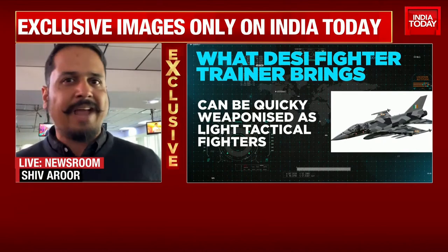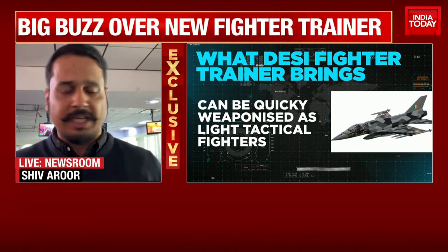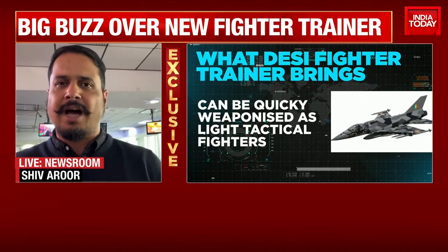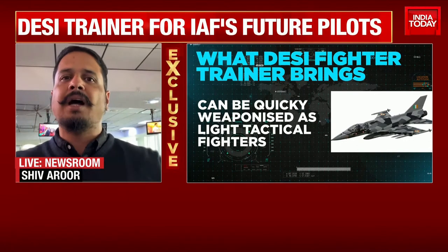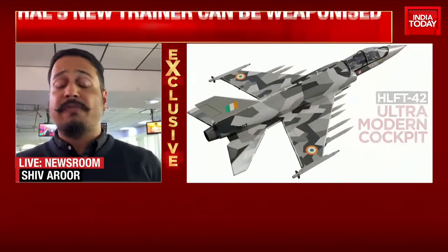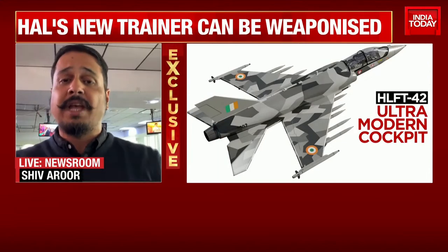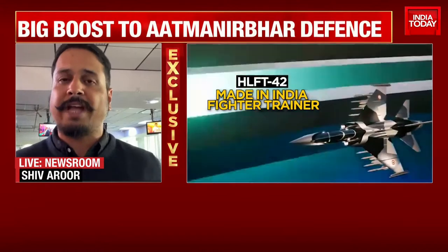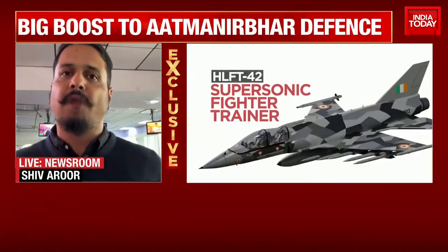It's a derivative of many different aircraft that they've built over the years, including the LCA Tejas and the HF-24 Marut, to basically build a cost-effective trainer aircraft that pilots can use — fitted with very advanced systems — giving pilots the full fighter experience, including supersonic flight, but without the costs involved in fighter flying.